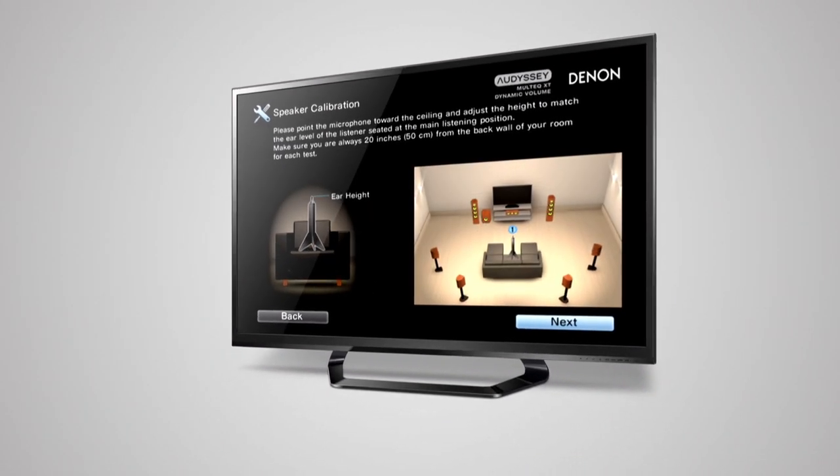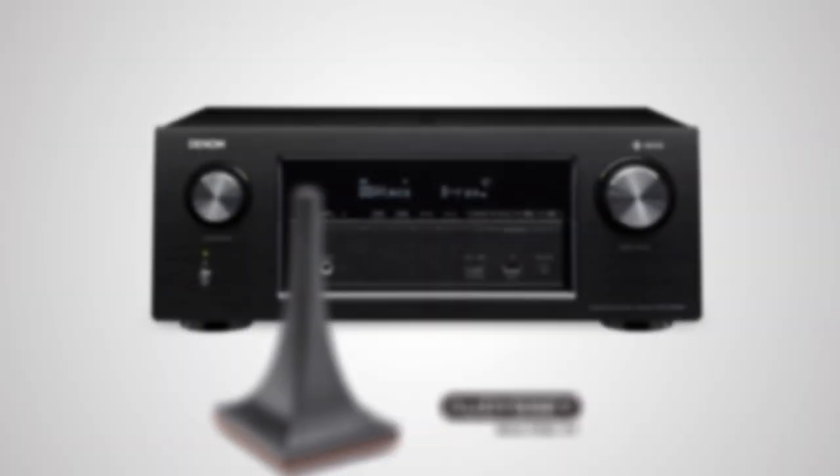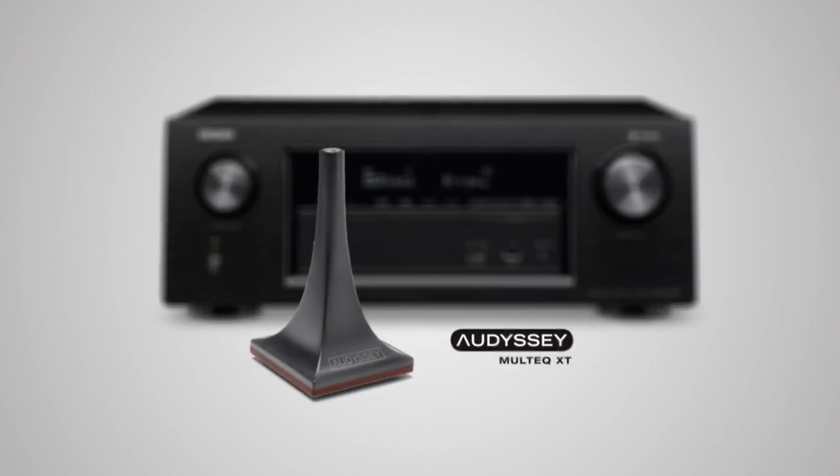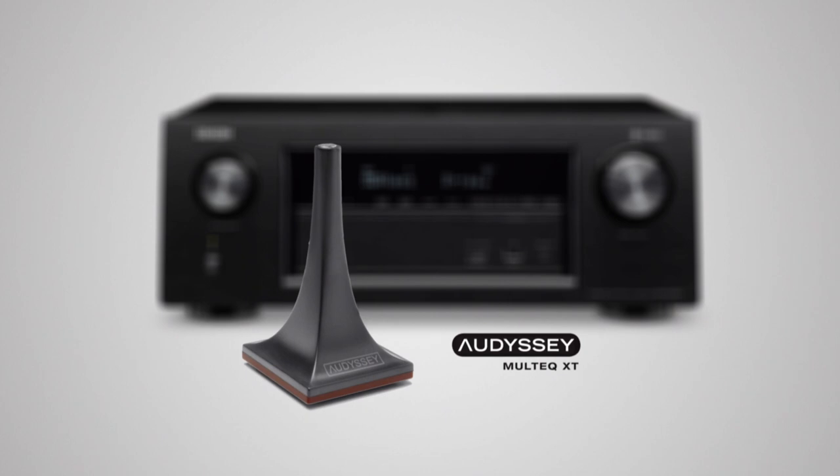Using our setup assistant, it's incredibly quick and easy to get your home entertainment system up and running. With its measuring microphone, Audyssey's advanced Multi-EQ XT room acoustic measurement system ensures that the speakers are perfectly matched to your room.